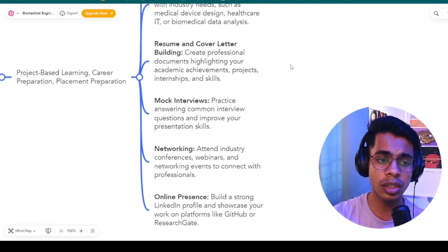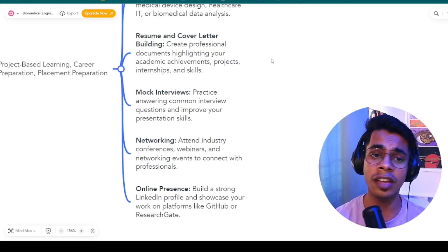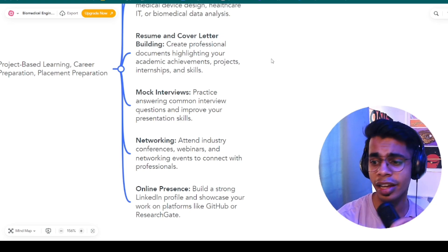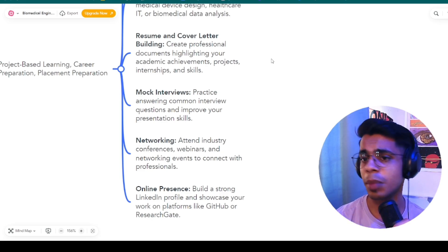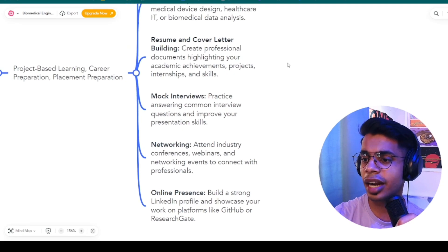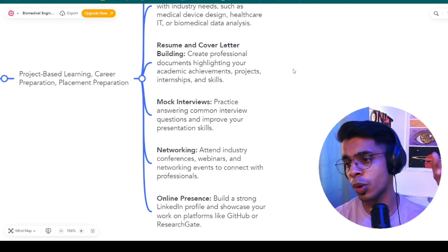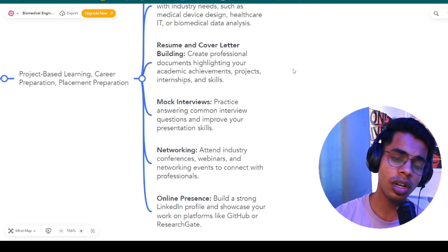Once your project is done, start brushing up your resume — if you haven't built one yet, you're already late. Create a professional resume highlighting your academic achievements, projects, internships, soft skills, and technical skills. Cover letters are not specifically preferred by Indian companies hiring biomedical engineers. If you don't know how to make such a resume, there is a video on our YouTube channel where we build a resume from scratch for biomedical engineering students — link provided on screen.